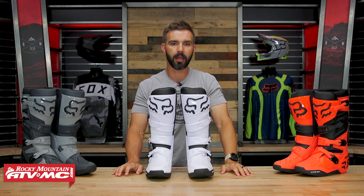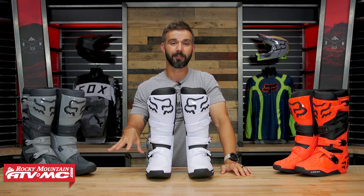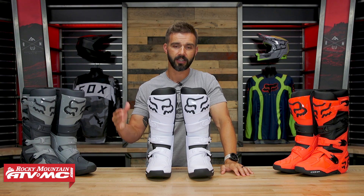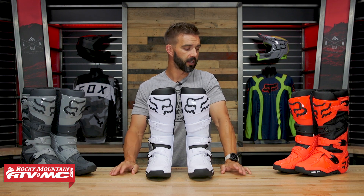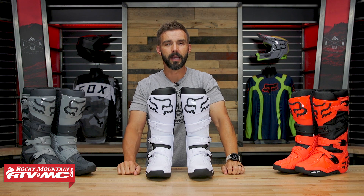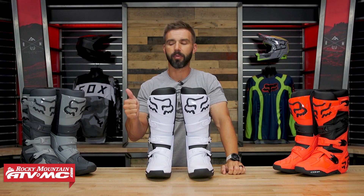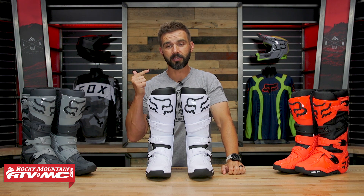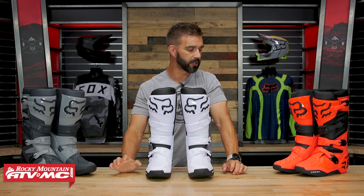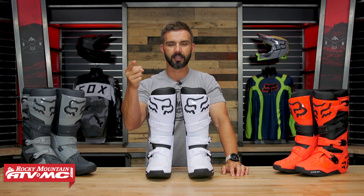For 2023, the Comp has been completely redesigned and everything about this boot has been improved in my opinion. If you're shopping for an entry-level boot in that mid-$200 price range, this is one you definitely want to check out. Click on the link or head to rockymountainatvmc.com — we ship free over $75. If you like this video, hit that subscribe button and the notification bell. I'm Chase, we'll see you on the trails.